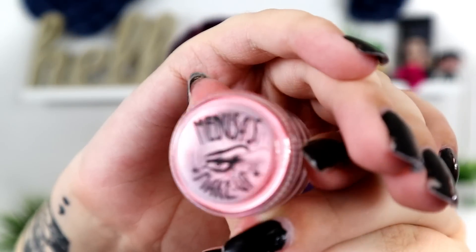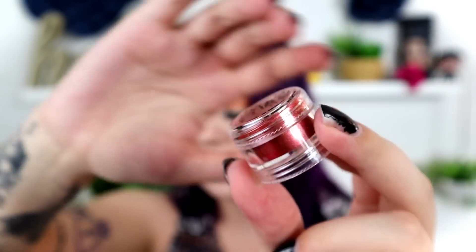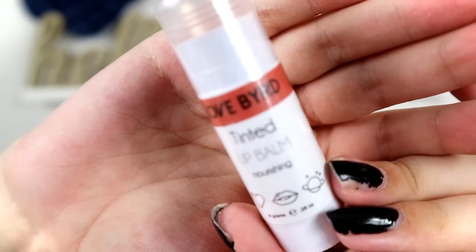Next we have a Magma Eye Dust from Medusa's Makeup — it's a red color. I'm getting a lot of these lately but they always have unique colors; they're never the same color. This retails for $8. The next thing is from Lovebird, which I believe is their sister company to Medusa's Makeup because we've had something from Lovebird before. This is a tinted lip balm from Lovebird, a new product from them, in the shade Pucker. It's really cute and retails for $8.